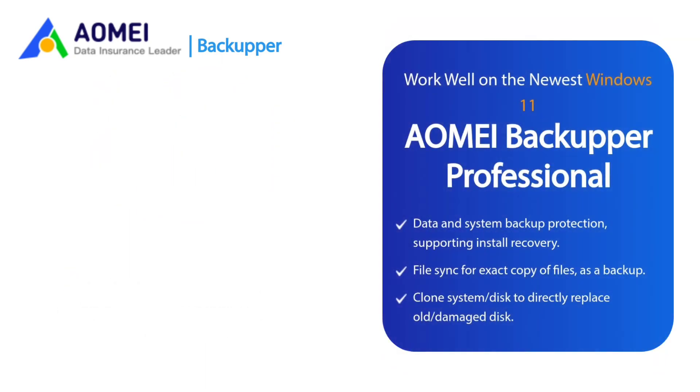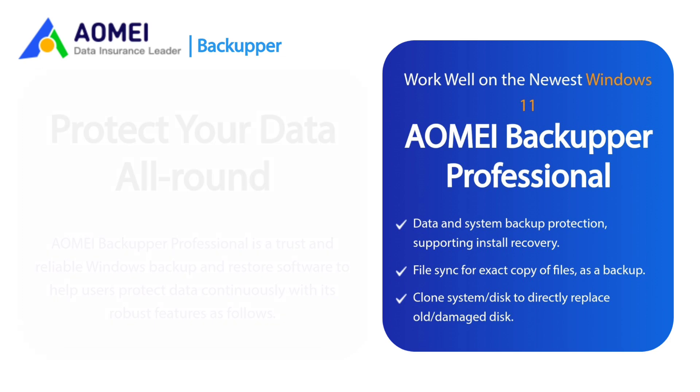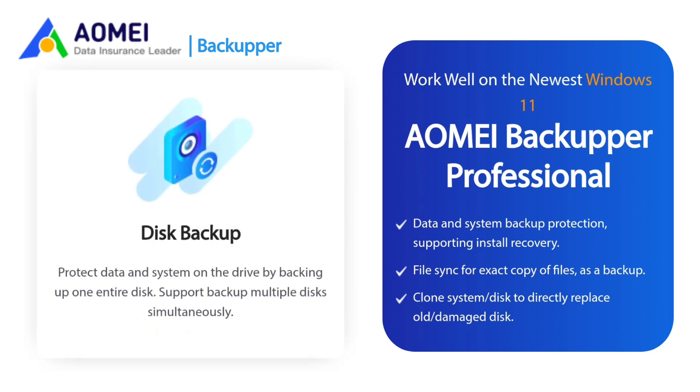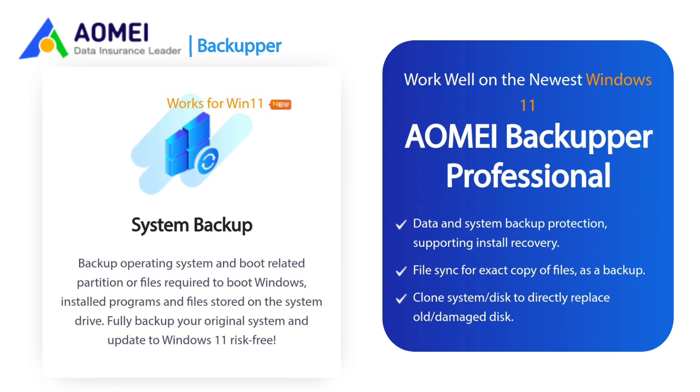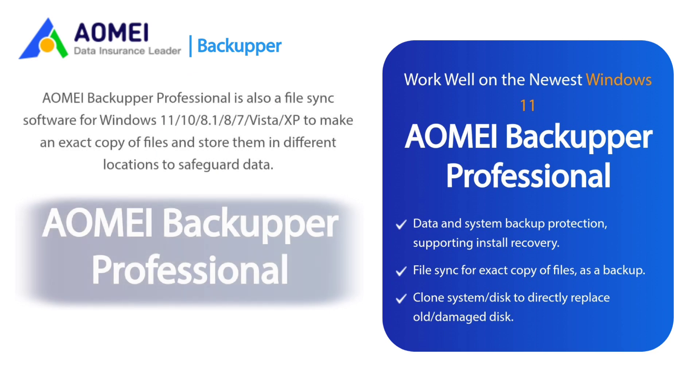For more advanced backup solutions, use AOMEI Backupper Professional to protect your data all around. AOMEI Backupper Professional is a trusted, reliable Windows backup and restore software to help users protect data continuously with its robust features. File Backup: Backup files and folders to various storage devices to protect data and ensure you always have a copy for disaster recovery, supporting manual and automatic backup. Disk Backup: Protect data and system on the drive by backing up an entire disk, supporting multiple disks simultaneously. System Backup: Backup the operating system and boot-related partition files required to boot Windows, installed programs, and files stored on the system drive — fully backup your original system and update to Windows 11 risk-free. Partition Backup: Backup one or more partitions to ensure data is safe, including dynamic disk volumes. AOMEI Backupper Professional is also a file sync software for Windows to make an exact copy of files and store them in different locations to safeguard data.